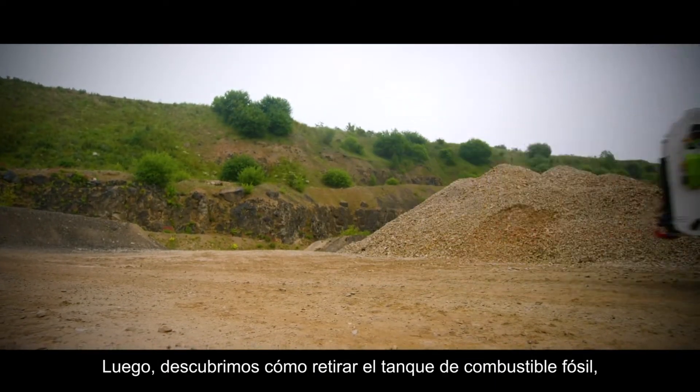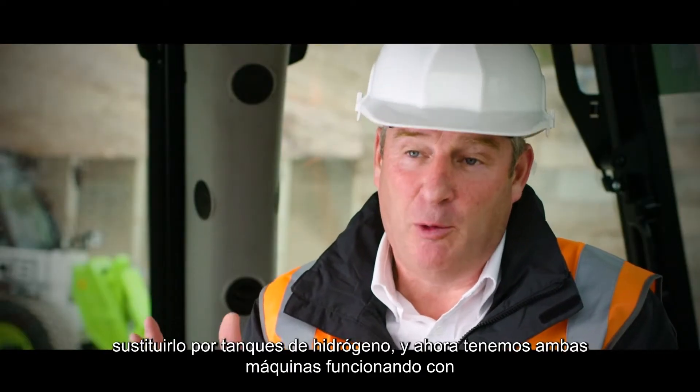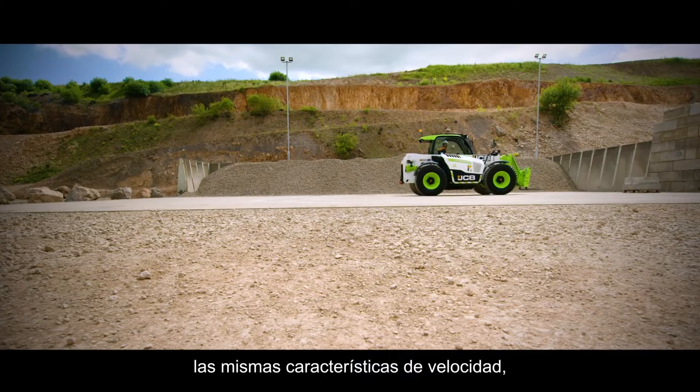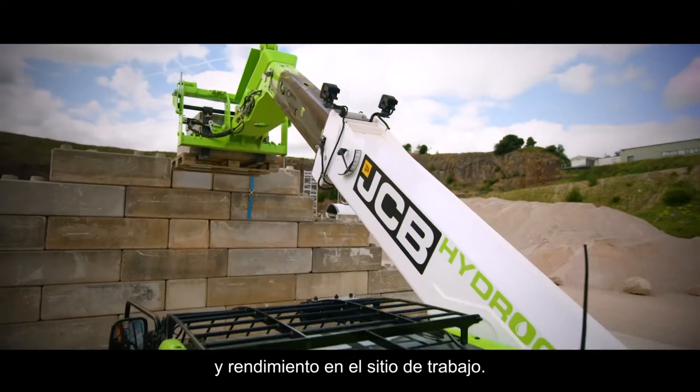We've worked out how to remove the fossil fuel tank and replace that with hydrogen tanks. Now we've got both machines running with the same characteristics of speed, of loading, of digging, performing in the work site.